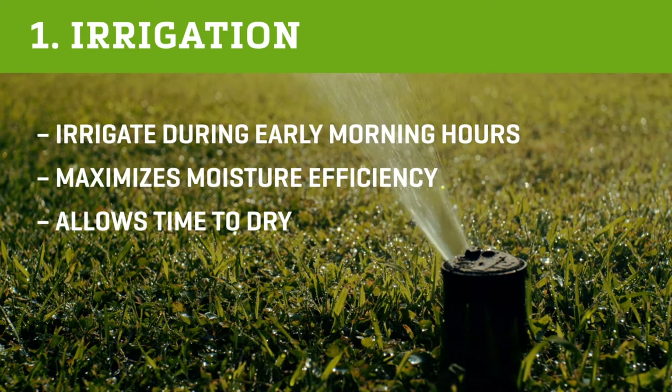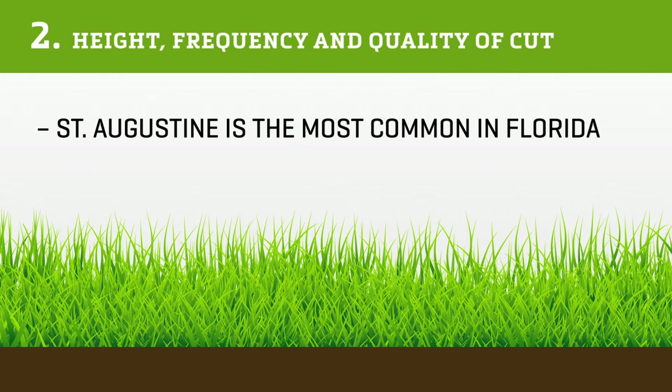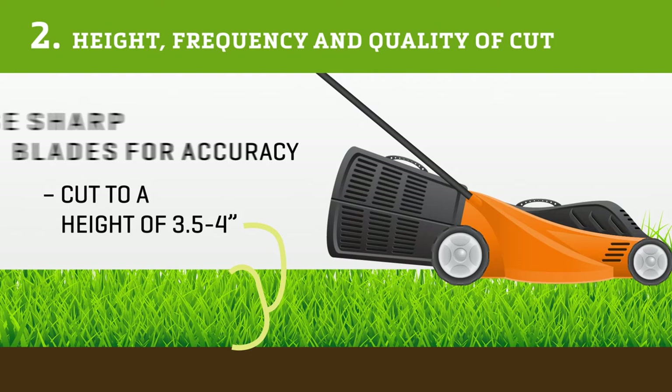Early morning irrigation ensures the turf maximizes and stores moisture while giving it time to dry before humidity settles on the blades in the afternoon. Number two: height, frequency, and quality of cut. The most common type of grass in Florida is St. Augustine, and it should always be cut to a 3.5 to 4 inch height. Sharp blades are also critical to ensure the desired cut height is achieved.